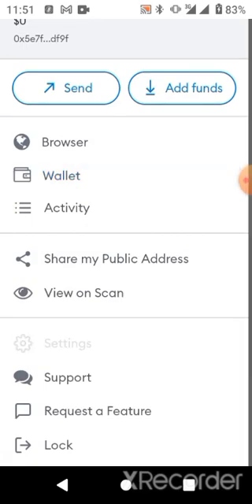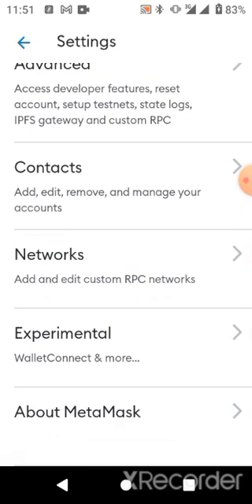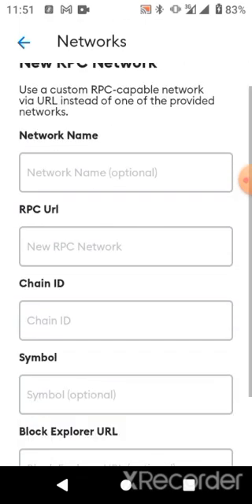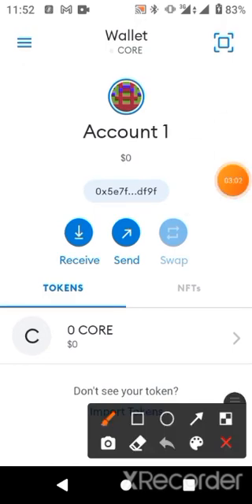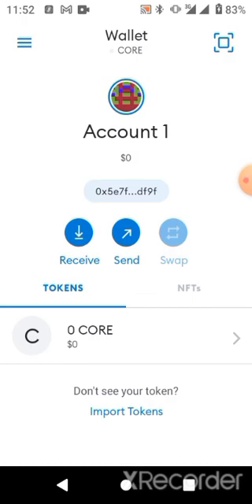For the second method — manual settings — go to Settings, then click on Network, and you can fill in the required information there. But there's no need for that because we have just successfully switched over to Core. You can see it's no longer 'T-Core' or 'TBTC' — instead it is now 'Core.'